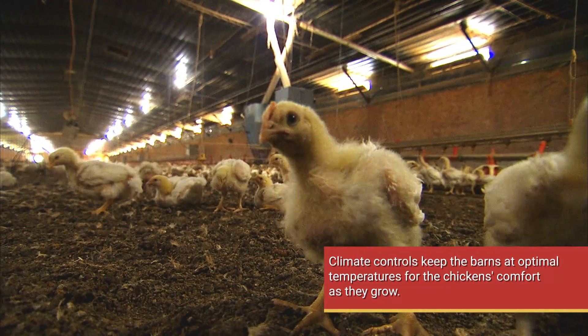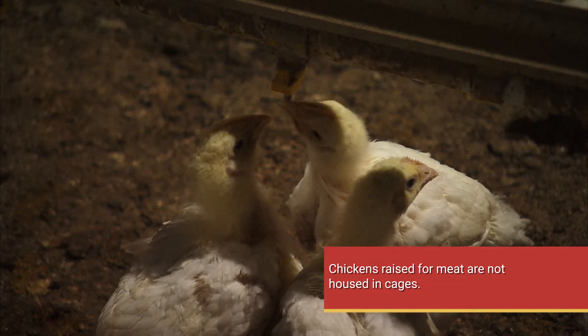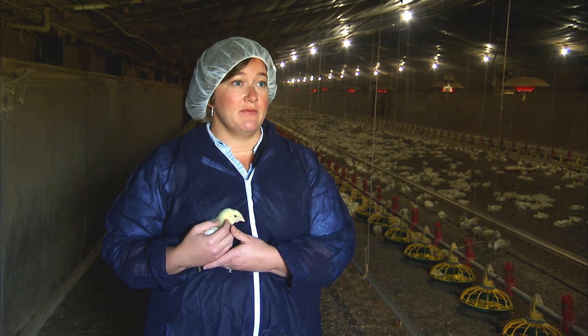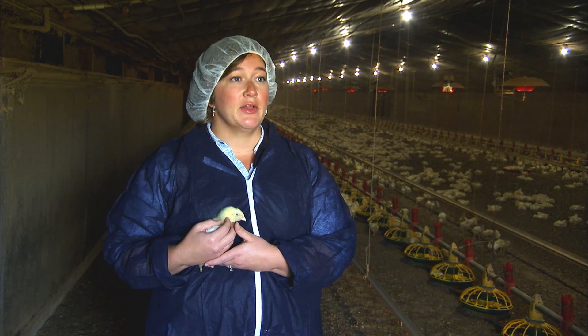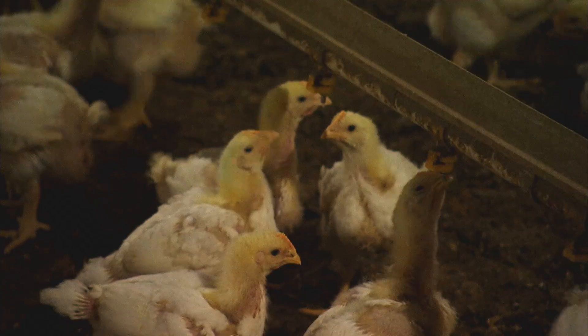When birds are placed in the house, that's their time to learn where the feed and water is. So immediately after placement, the producer is going to encourage them to walk to the feed lines, walk to the water lines. They'll learn how to use that nipple drinker and go into the feed pans and get their feed there.